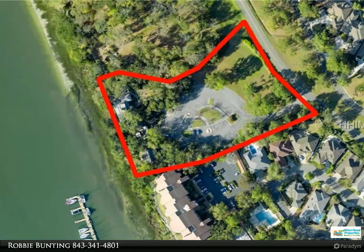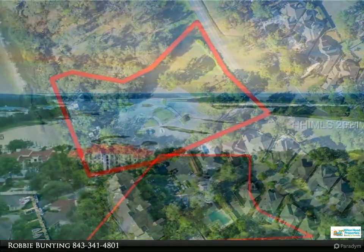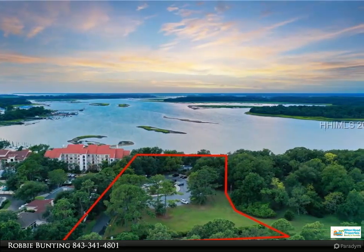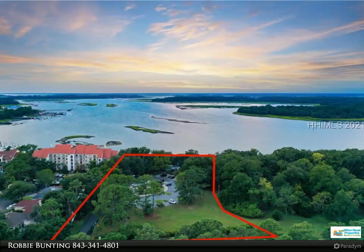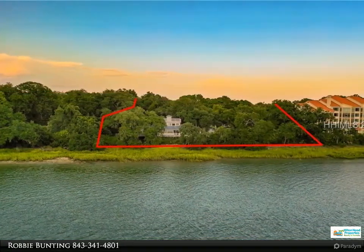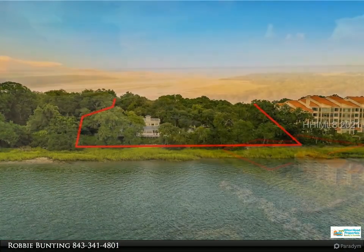Overlooking Skull Creek and the Intracoastal Waterway, this location is known for its spectacular sunsets. Features include steel and concrete construction, impact windows, assigned covered parking with storage, a waterfront pool, sundecks, fire pit, and outdoor grilling.